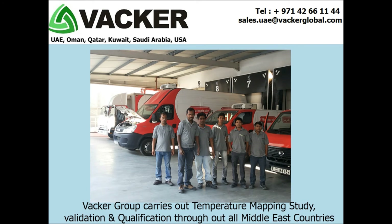VACA group carries out temperature mapping study, validation, and qualification throughout all Middle East countries such as United Arab Emirates, Kuwait, Qatar, Oman, Bahrain, Kingdom of Saudi Arabia, Iraq, and Jordan.